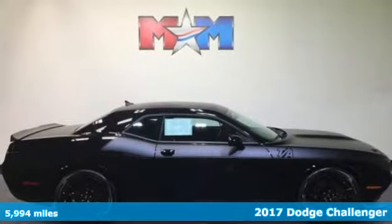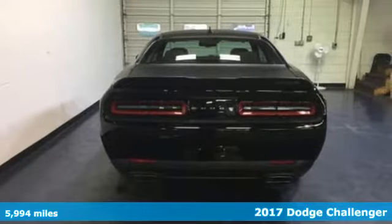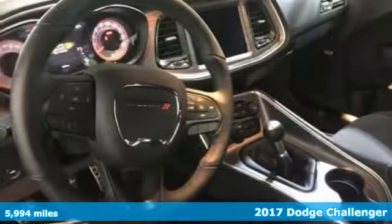It's a 2017 Dodge Challenger! What you see is what you get with this Challenger — pure muscle packed with surprising comfort and technology.